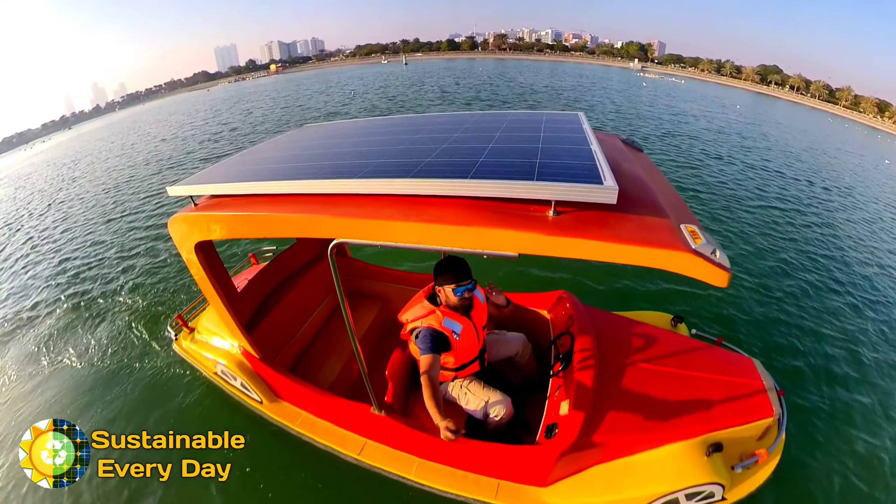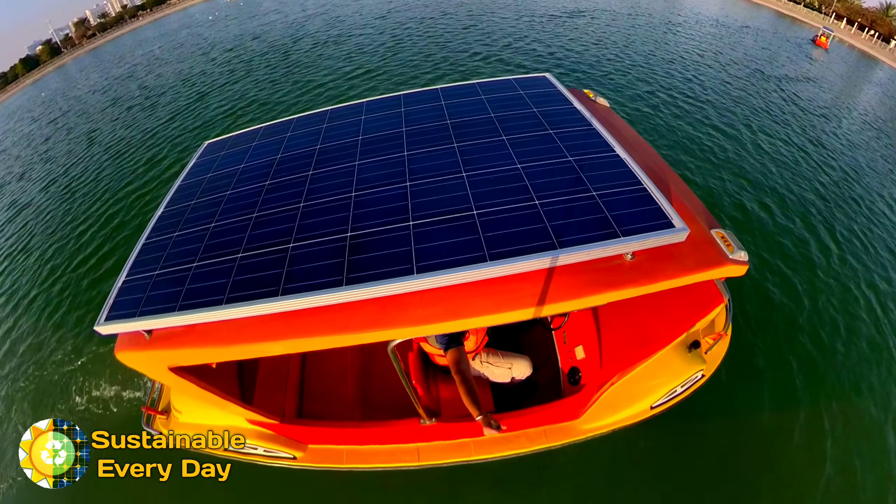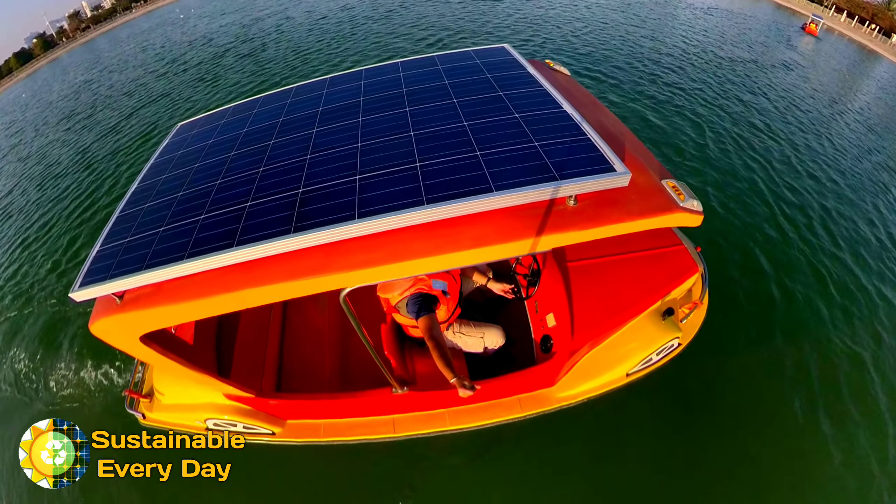I am riding a solar powered boat and it feels so good to ride a solar boat. Such technology is available, but the question is how to implement it.